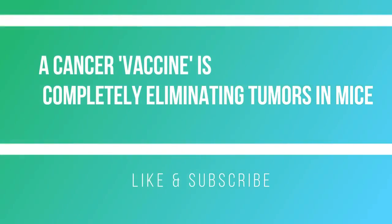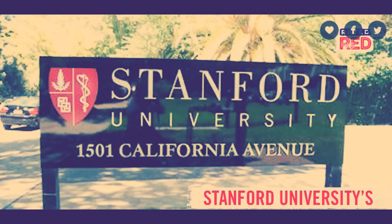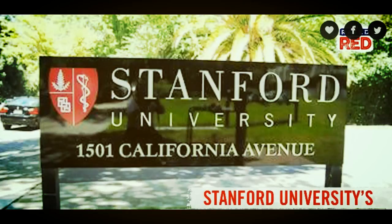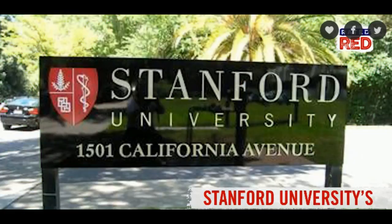A cancer vaccine is completely eliminating tumors in mice. A new cancer treatment experiment at Stanford University that used immune stimulators to target tumors in mice had remarkably encouraging results. After injecting a combination of two immune boosters directly into solid mouse tumors, the research team said the vaccination eliminated all traces of the specifically targeted cancer from the animal's entire body, including metastases that were previously untreated.